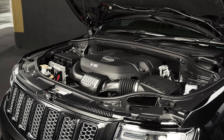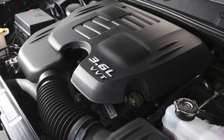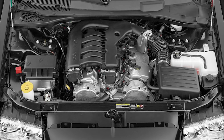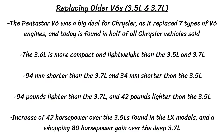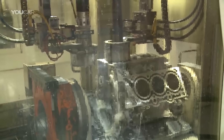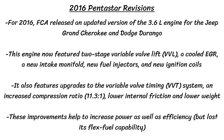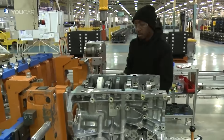These 60-degree engines replace older Chrysler V6s, including the 3.5-liter and 3.7-liter. The 3.6-liter is more compact — 94mm shorter than the 3.7, and 34mm shorter than the 3.5, with a total length of 503mm. It's also 94 pounds lighter than the 3.7-liter and 42 pounds lighter than the 3.5-liter. Power output improved significantly — 42 horsepower over the 3.5-liter LX models and up to 80 horsepower over the Jeep 3.7-liter. A 2016 update added two-stage variable valve lift (VVL), cooled EGR, a new intake manifold, updated fuel injectors and ignition coils, and VVT system upgrades.